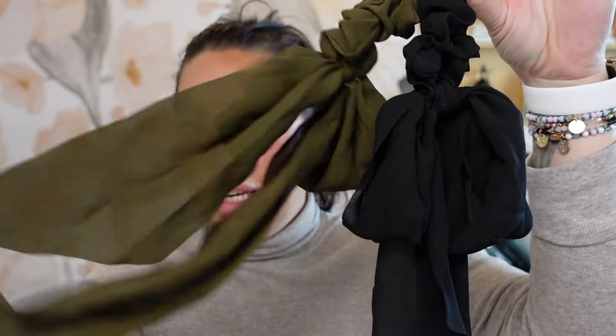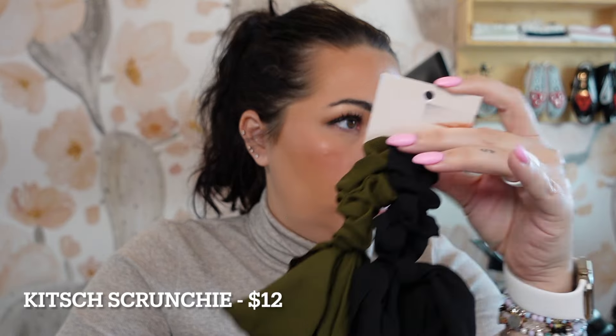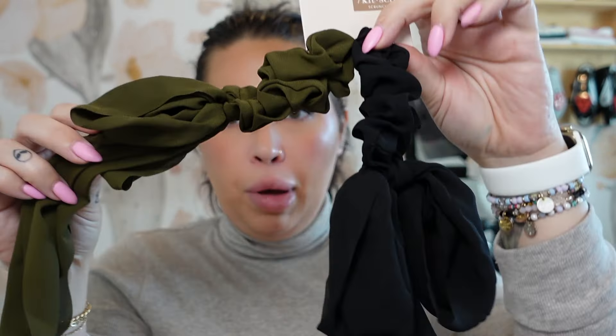And then the last item — there's always some sort of little scrunchie or hair tie. These are Kitsch scrunchies, a two-pack in olive green and black. I love these colors actually. They retail for $12.